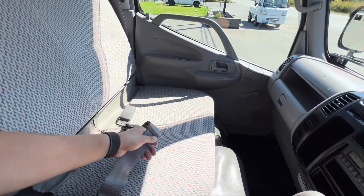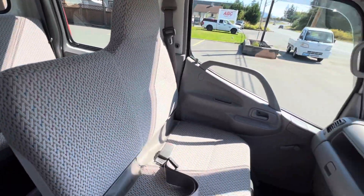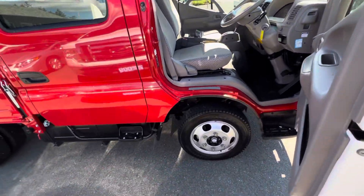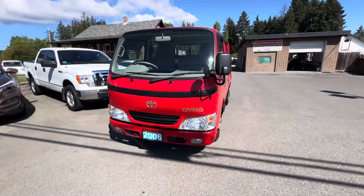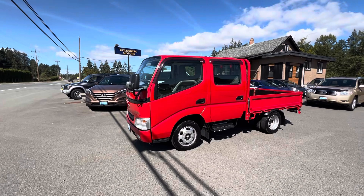It's got the middle seat in the center — seats three in the back and three in the front. You can view this Toyota Dyna 4x4 diesel at Kolenberg Motors at 3537 Couch Lake Road in Duncan.